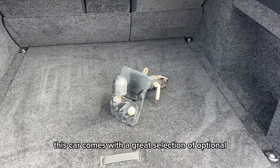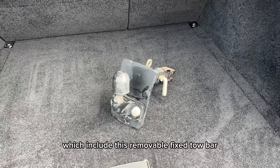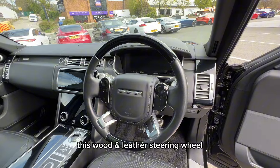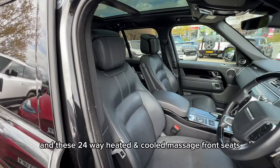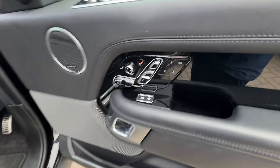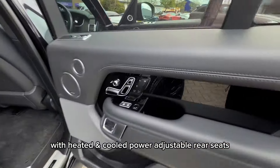This car comes with a great selection of optional extras from the factory, which include this removable fixed tow bar, this wooden leather steering wheel, and these 24-way heated and cooled massage front seats with heated and cooled power-adjustable rear seats.